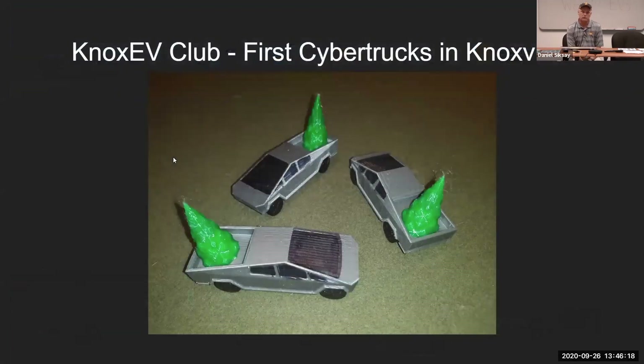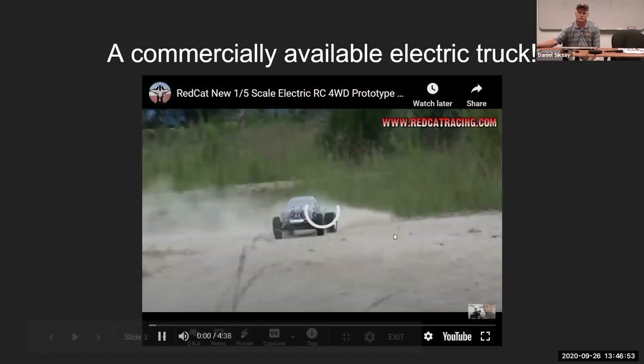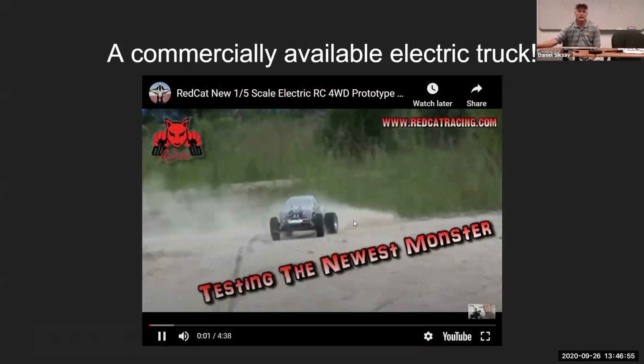I want to claim that the first electric trucks — or first Cybertrucks — in Knoxville actually showed up last Christmas carrying Christmas trees. Actually, these are 3D printed Christmas ornaments that we gave out right after the Cybertruck was announced. But as far as I know, those are the only ones that have been seen in Knoxville. And that sort of makes the point that the trucks are all sort of to be determined — we don't know of any electric trucks yet.